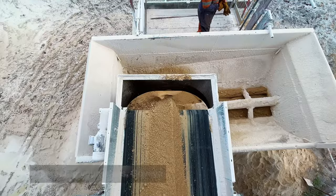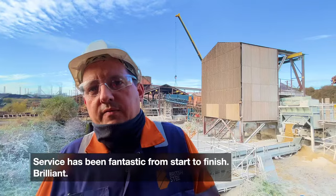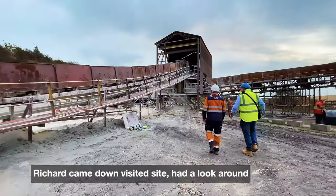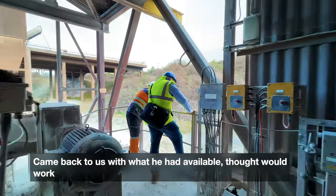We contacted yourselves for a conveyor system that we could put in place to allow us to continue operations. The service has been fantastic from start to finish — brilliant. Richard came down, visited the site, had a look around, and came back to us with what he had available and thought would work.